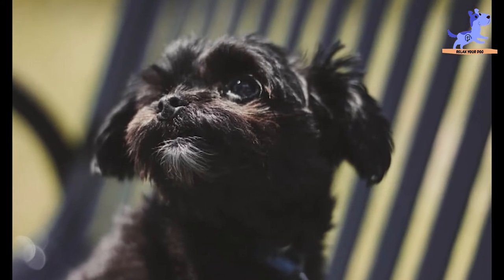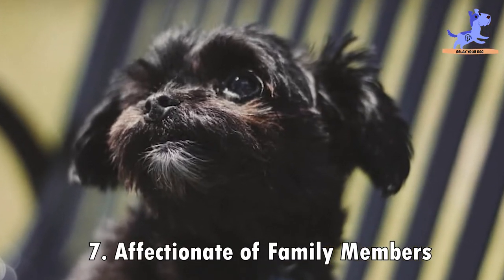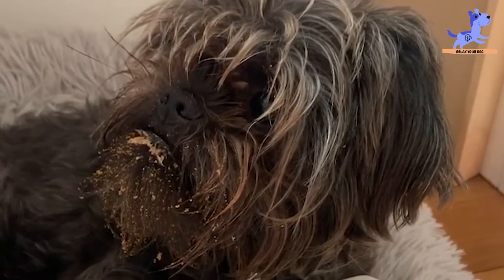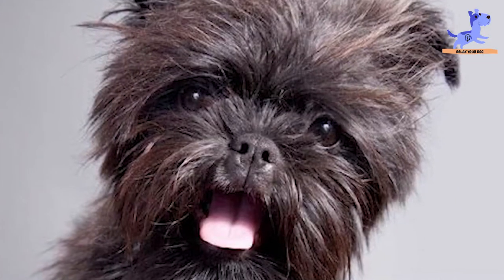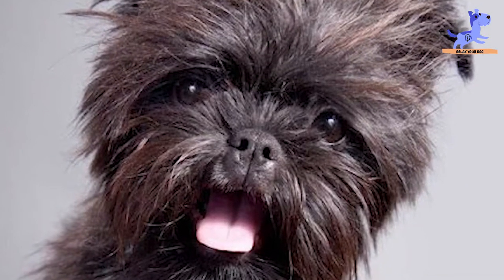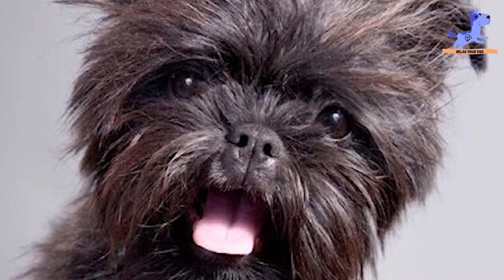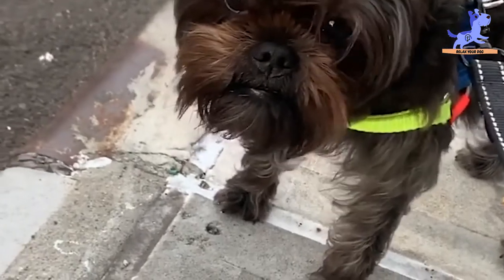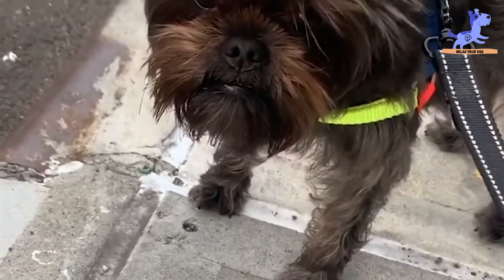The next fact is that the Affenpinscher is affectionate with family members. The Affenpinscher tends to be affectionate toward those it identifies as family members. Said affection is sometimes expressed through its liveliness. Moreover, it can occasionally cause the Affenpinscher to be very protective of its family members when it comes to perceived threats.